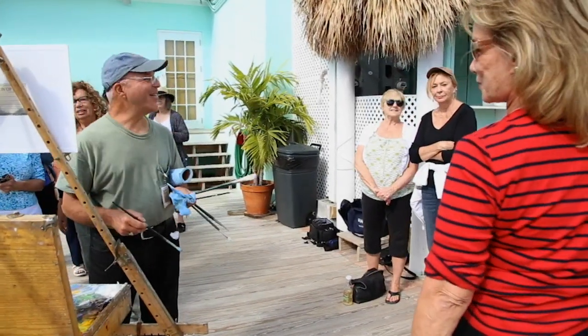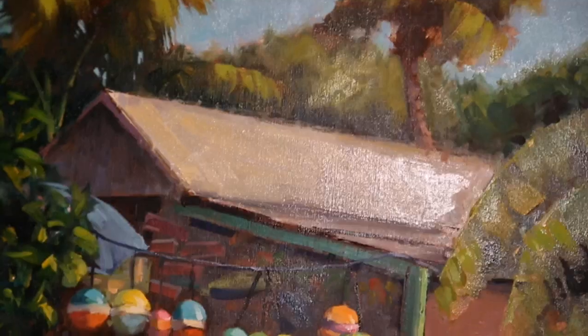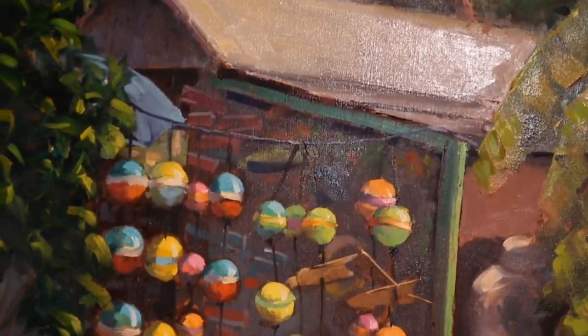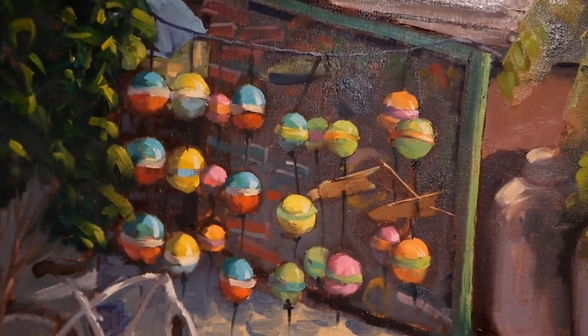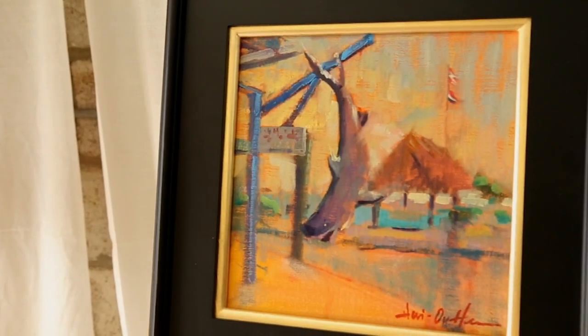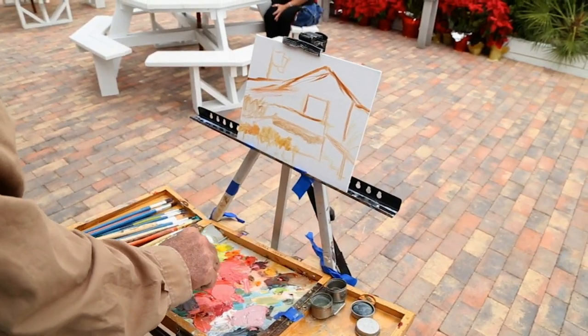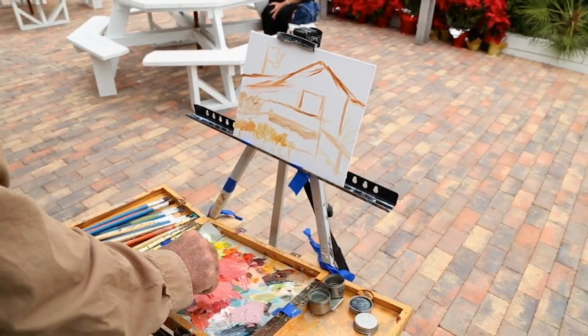Plein air painting is based in the French impressionistic style of painting, and over the past many years artists have taken on this style where they basically find places they love to paint — architecture, nature, landscapes, wildlife. They set up their easels and spend however long it takes to capture that image.